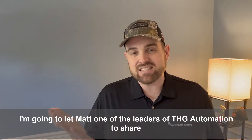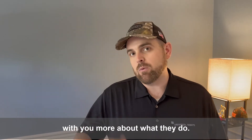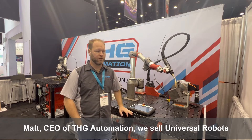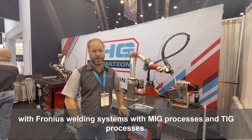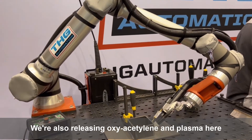I'm going to let Matt, one of the leaders of THG Automation, share with you more about what they do. I'm Matt, CEO of THG Automation. We sell Universal Robots and Fronius welding systems with MIG processes and TIG processes. We're also releasing oxyacetylene and plasma here soon.